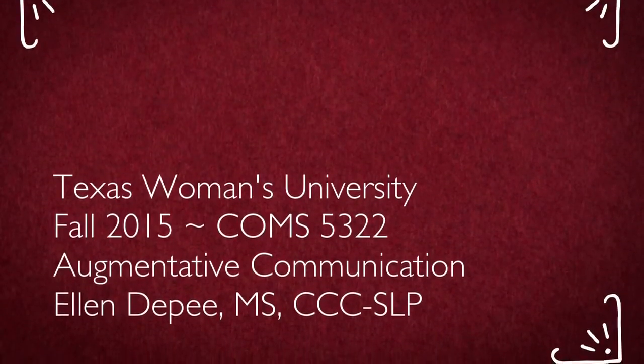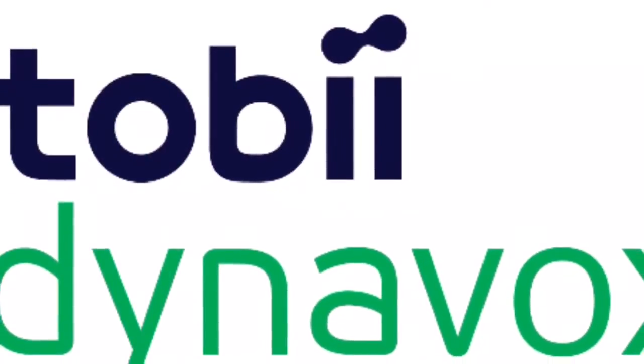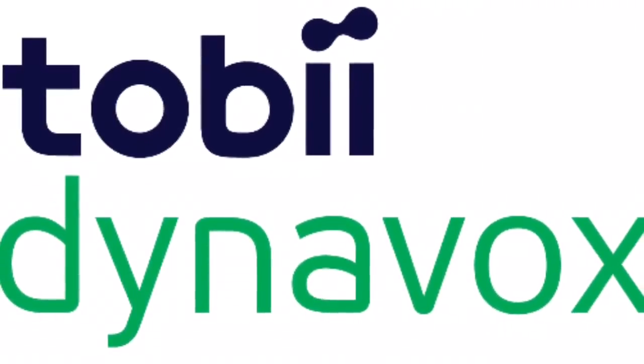Hey, everyone. So, in the course I teach tonight, which is Augmentative Communication at the grad school level, we had a rep from Tobii Dynavox visit our class. If you didn't already know, Tobii and Dynavox have combined, and so now the name of the company is Tobii Dynavox. They are one.